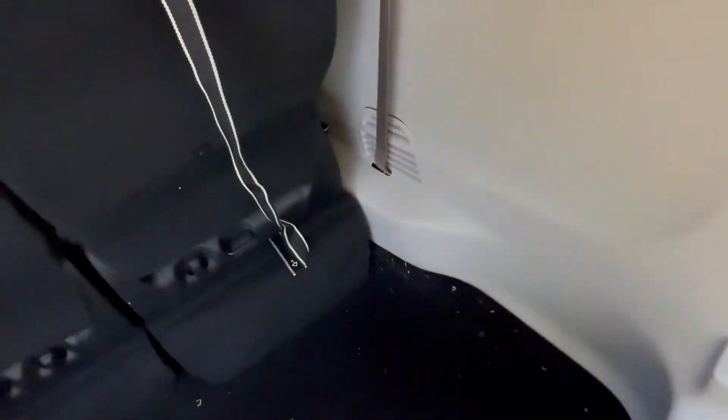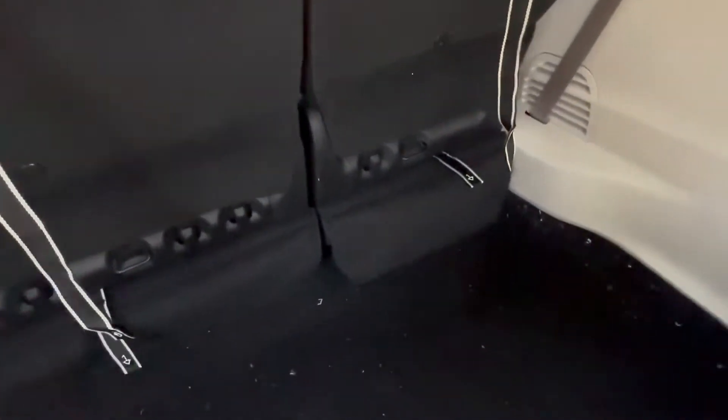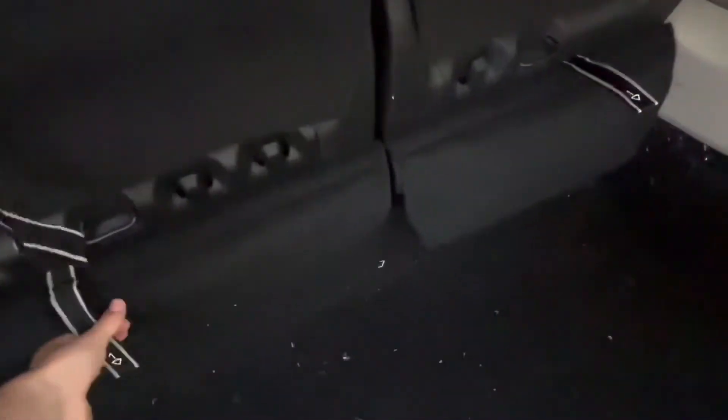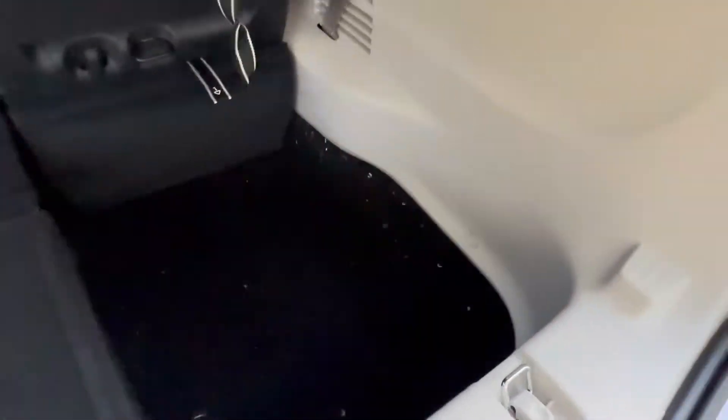Let's get that out of the way. You can fold down the seats. It's kind of weird. So you take this — okay, this is really weird. You take that, and then, there we go.